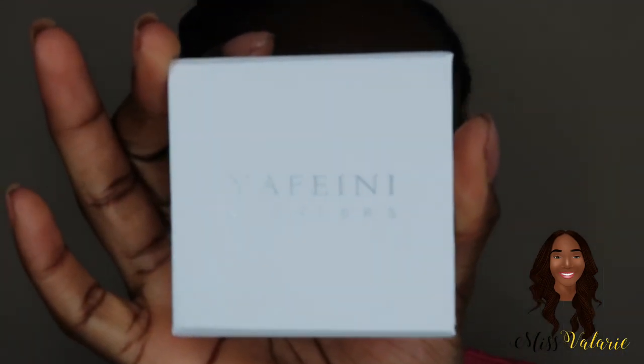They were kind enough to send me a name necklace. As y'all know, I really like name necklaces — if you watch my previous videos, you'll see I'm always wearing my name necklace that says Valerie. I actually broke that necklace a while ago, so I was really happy when Yofini reached out to me.